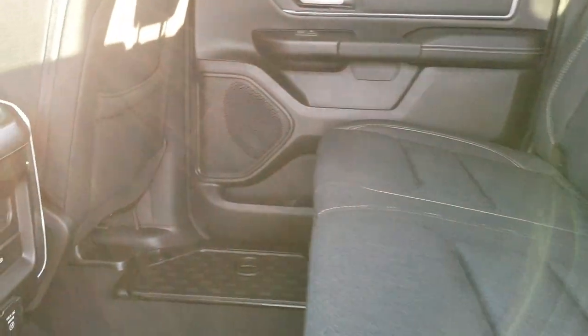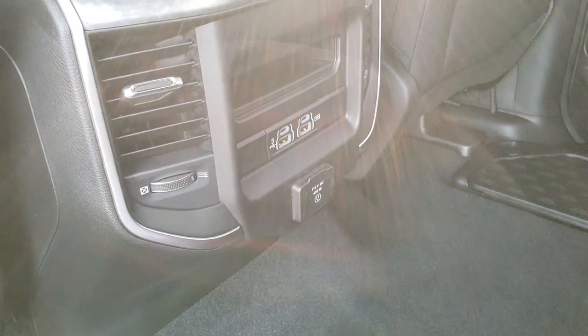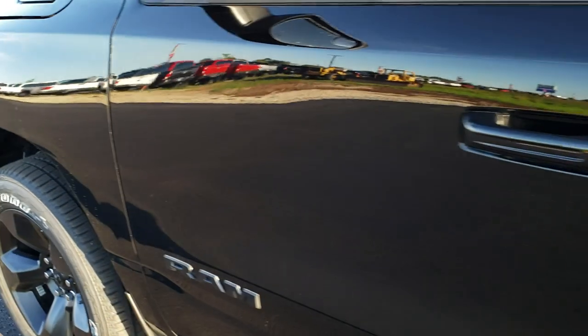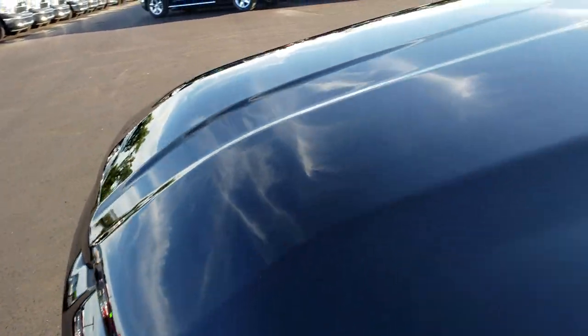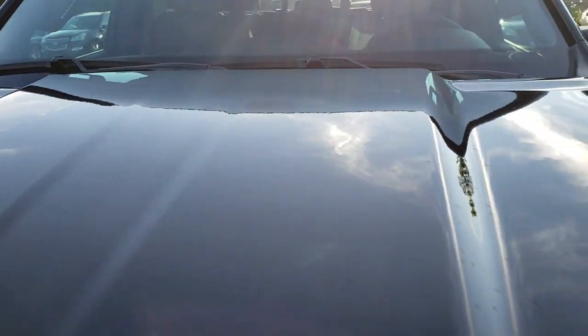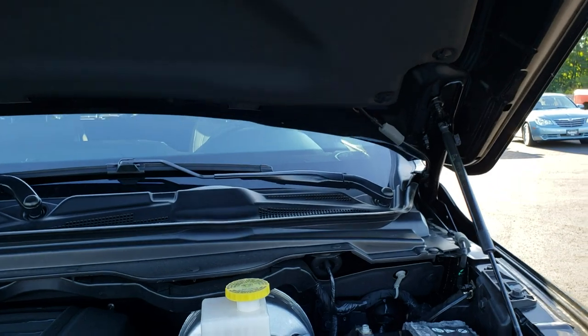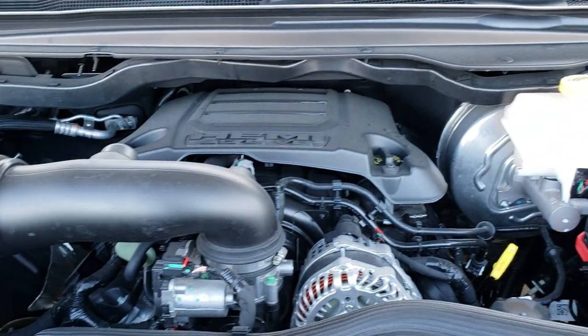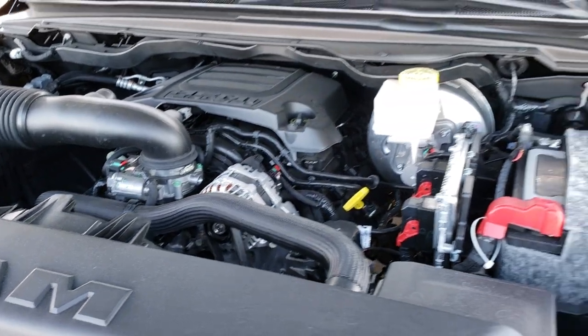You also get a 115 volt, 400 watt plug-in back here, plus two USBs and two USB-C jacks. There's a lot of connectivity you can do with this truck for powering all your devices. Under the hood we have the 5.7 liter V8 Hemi motor. The engine bay is very clean, which you'd expect on a brand new truck.